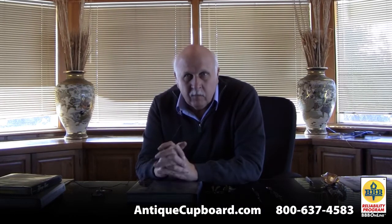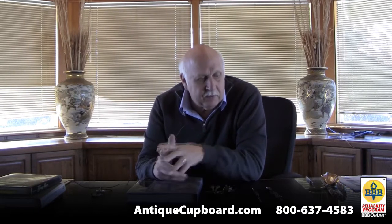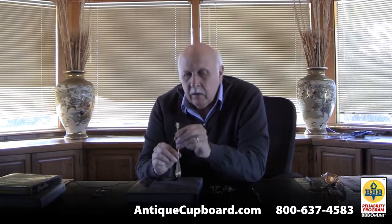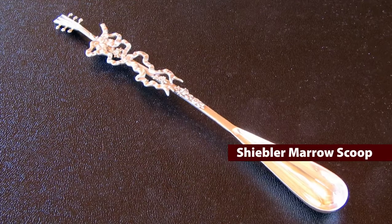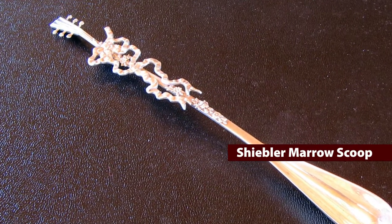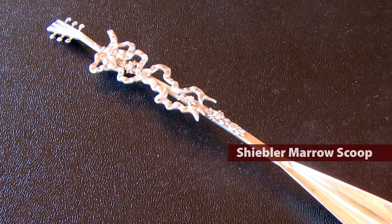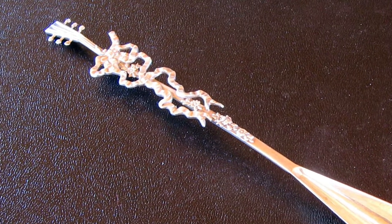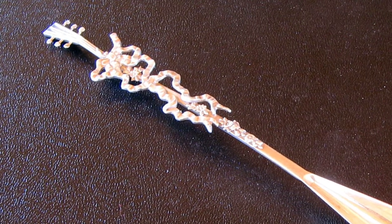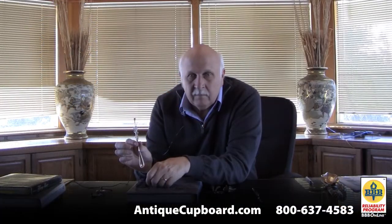In American silver, one of the rarest forms is a marrow scoop. I always buy them if I find them, so I found two down there. This one is by Schiebler — it looks like a musical instrument and then has ribbons on the middle. A very rare form. In our collection of hundreds of thousands of pieces, I think right now we have two or three American marrow scoops.